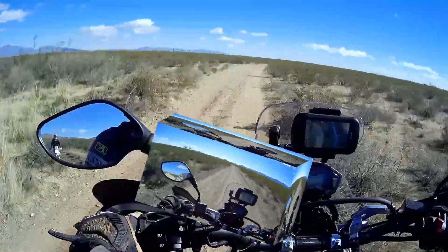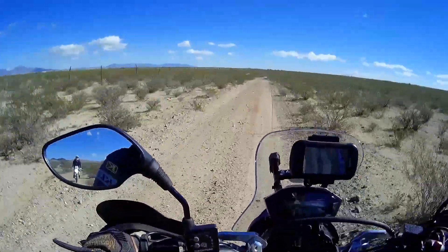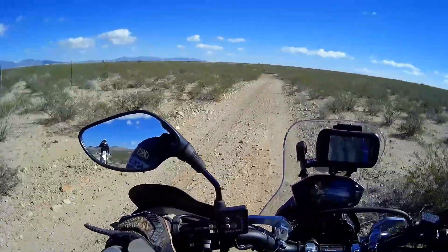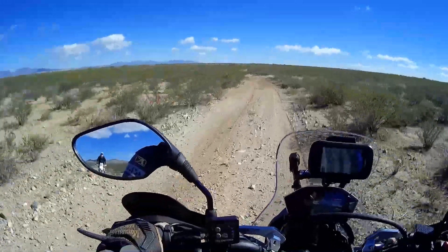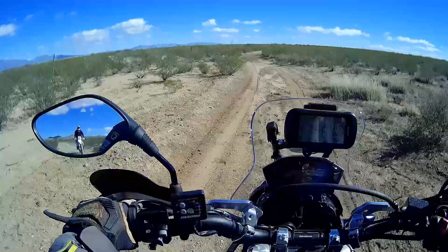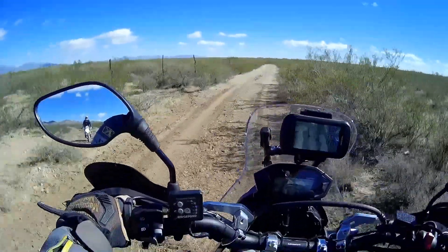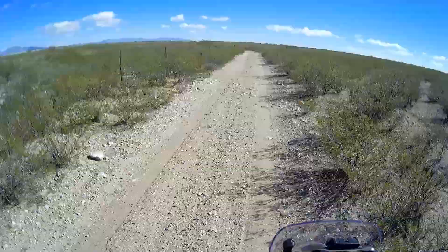The Continental Divide Trail — the southern terminus — is about a mile and a half ahead of us. The road, or trail, or whatever you call it out here has deteriorated quite a bit, but as you can see it's still easily doable.